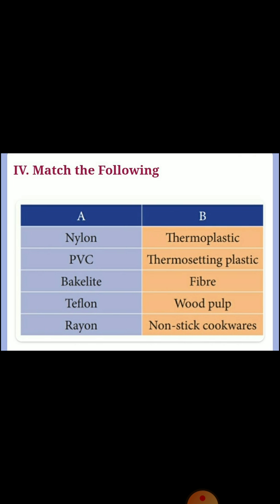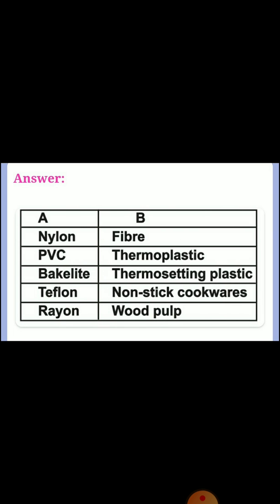Next, fourth section: match the following. Nylon — answer fiber. PVC — answer thermoplastic. Bakelite — answer thermosetting plastic. Teflon — answer non-stick cookware. Rayon — answer wood pulp.